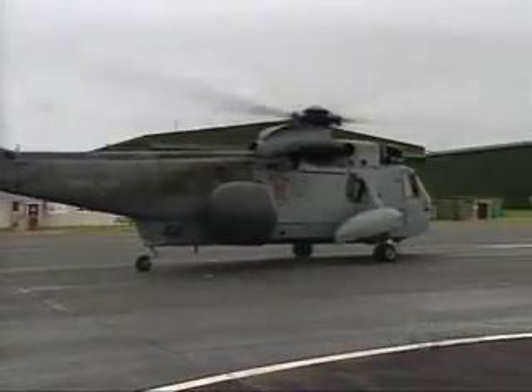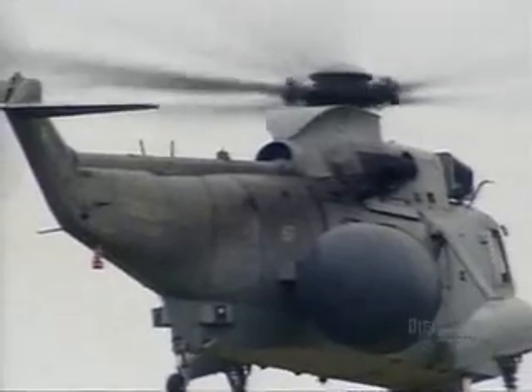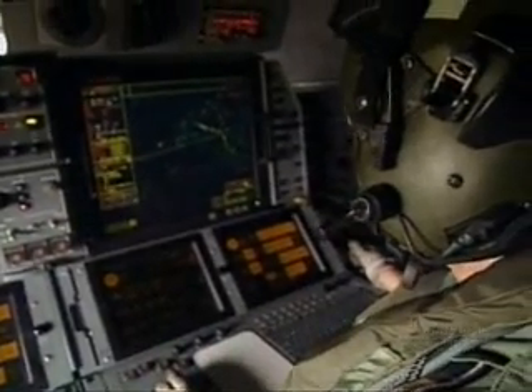The Sea King has been radically improved electronically. Using a large movable radar pod on its side, it is now the first advanced surveillance and control helicopter in the world. The avionics have been completely upgraded, so the radar is new. It's a very powerful radar, and it's got state-of-the-art data link, which is basically a real-time information relay to anybody within the theater of operations.